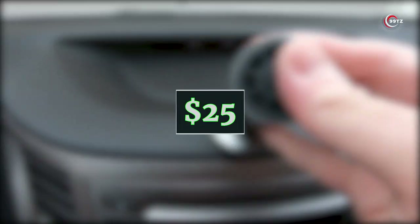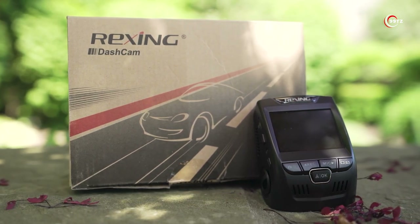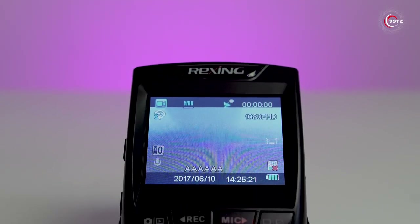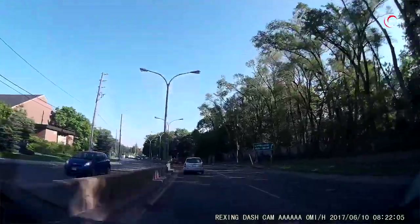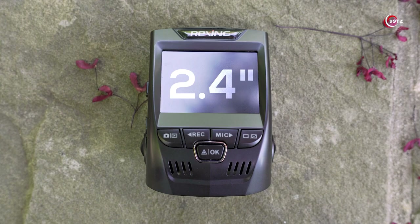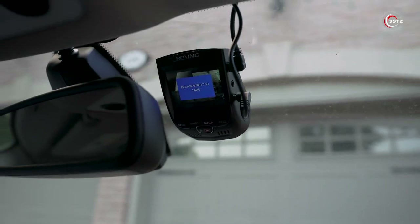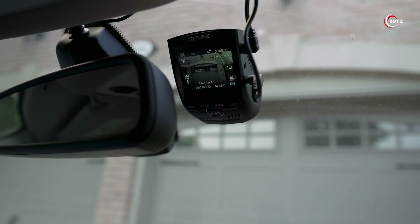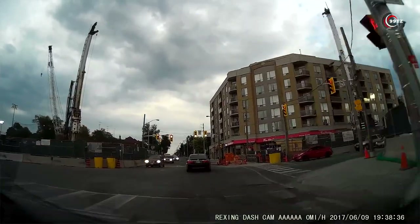It's budget-friendly at just $25. Number 4: Rexing UHD Car Dash Cam — your reliable driving companion. This gadget records crystal-clear 4K Ultra HD video, capturing every detail at a 170-degree field of view. With dynamic range technology, it handles all lighting conditions like a pro. The sizeable 2.4-inch LCD screen lets you review footage instantly, while support for up to 256GB SD cards ensures ample storage. Plus, it's Wi-Fi-enabled, allowing you to transfer videos to your smartphone seamlessly. Its compact design ensures it's nearly invisible to other drivers. Your road trips will never be the same.